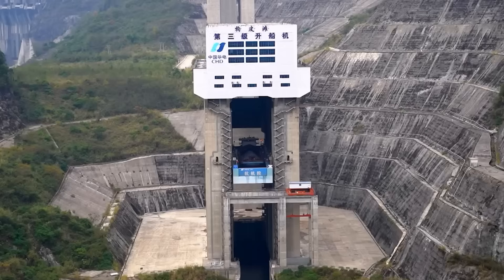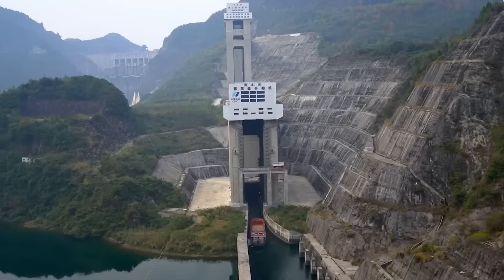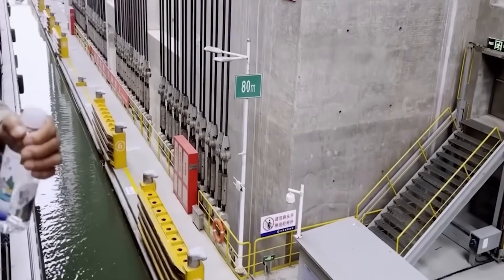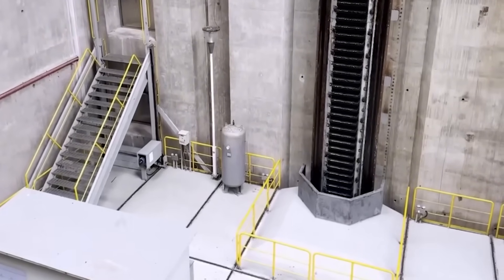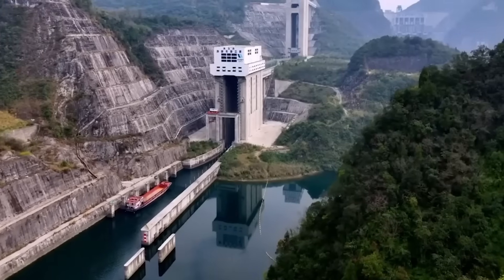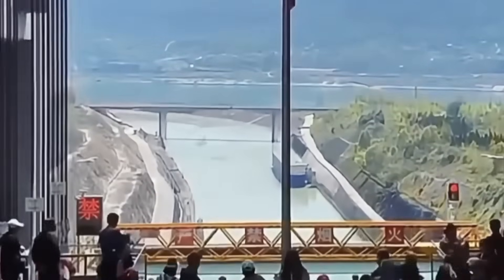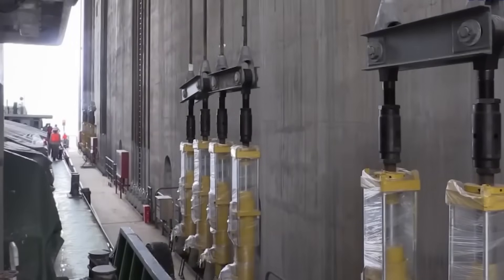Here's where the tension gets brutal: water doesn't stay still. As the chamber rises, any slight imbalance creates movement inside. The ship shifts a few inches to one side, the water responds, and suddenly you've got weight distribution changing in real time. If the chamber tips even slightly, the water rushes to the low side, which makes the tilt worse, which makes more water rush — and you're watching a 3,000-ton ship slide into a steel wall while riding up a mountain. Chinese engineers solved this with a hydraulic system that makes thousands of micro-adjustments during every lift.